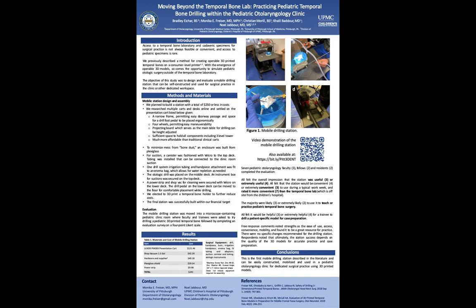For evaluation, the mobile drilling station was moved into a microscope-containing pediatric clinic room, where faculty and trainees were asked to try the drilling station on a 3D printed temporal bone model, following the completion of an evaluation survey on a four-point Likert scale. Table 1 summarizes the cost of our materials — the presentation cart, shop vac, hardware, plexiglass, and power strip — all totaling $245. Mobile Figure 1 shows the cart and pictures of the drilling station. There is also a QR code you can scan to watch a video demonstration of how the cart was used in practice.